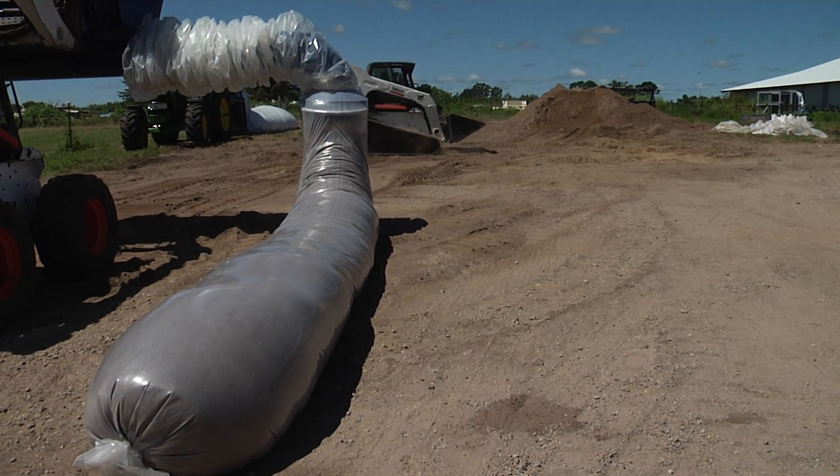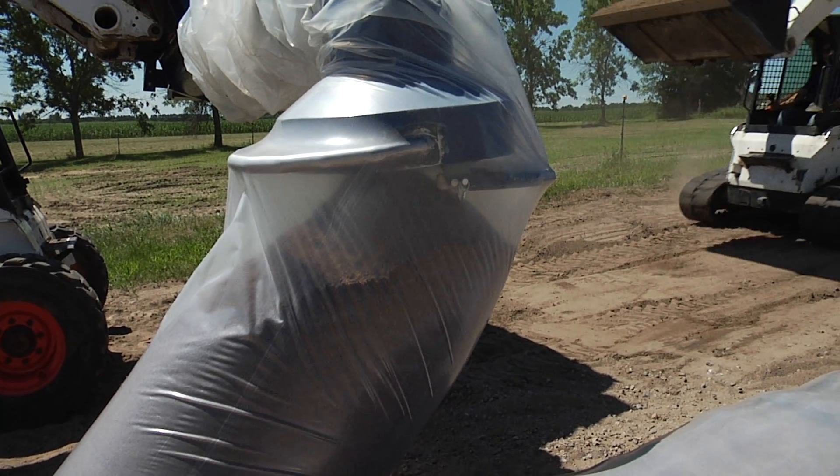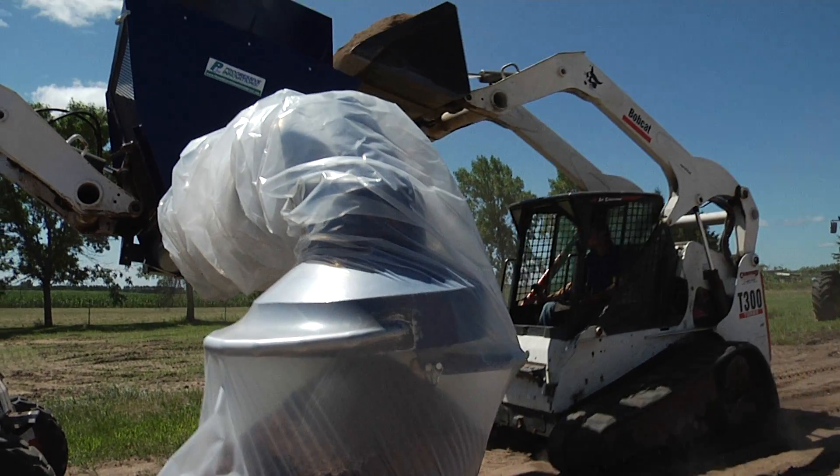The InstiLevee Builder is an exceptionally fast levee building machine. It builds an 18-inch high, stackable, easy clean-up flood barrier, making a levee very quickly and inexpensively.